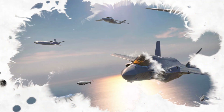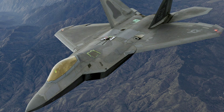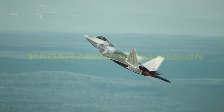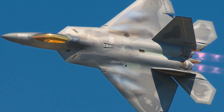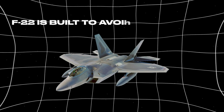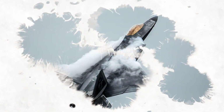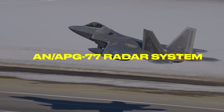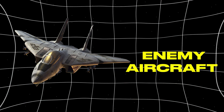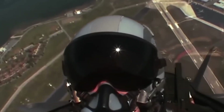Even today, despite newer jets on the scene, the F-22 remains one of the most feared aircraft ever built. What makes it so special isn't just one feature — it's the way all of its systems work together. Its radar-absorbing design makes it nearly invisible to enemy radar. While most jets rely on jamming or dodging detection, the F-22 is built to avoid it altogether. It can fly into contested airspace, take out threats, and disappear before anyone knows it was there. Paired with its advanced AN/APG-77 radar system, the Raptor can detect and engage enemy aircraft before they ever see it coming. In a world where milliseconds count, that kind of advantage is game-changing.